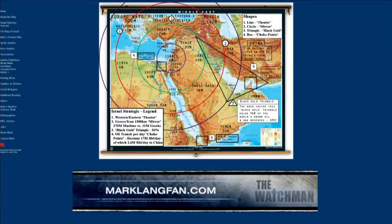Welcome back to another edition of the Watchmen War Room with Mark Langfan, our good friend at marklangfan.com, Chairman of Americans for a Safe Israel. Mark, you were here last week and you laid out in stunning, frightening detail just how serious the threats are at Israel's borders and what a Palestinian state would mean for the state of Israel — not good.